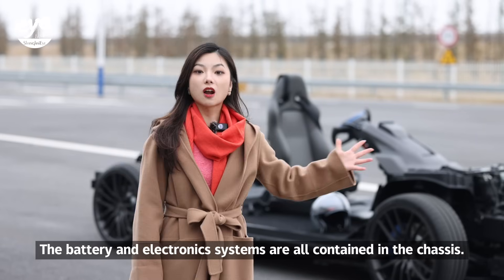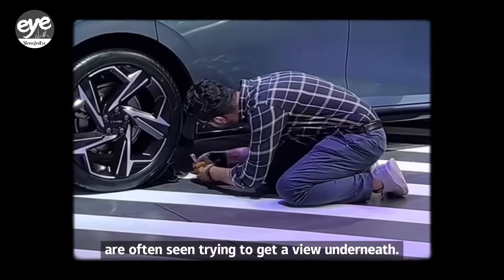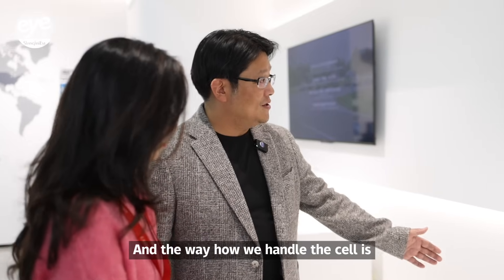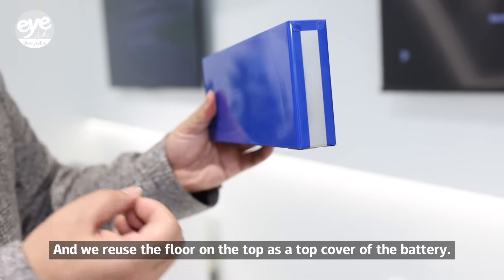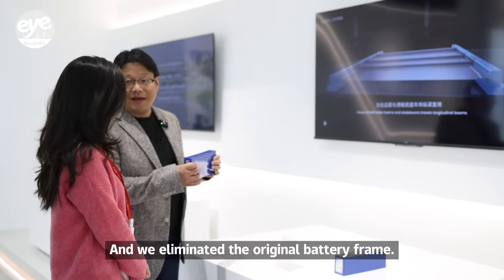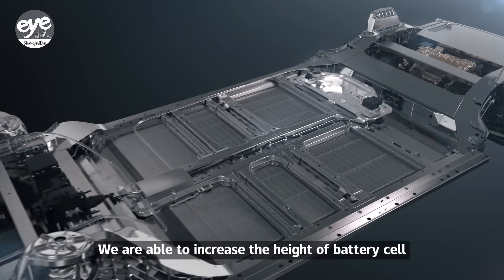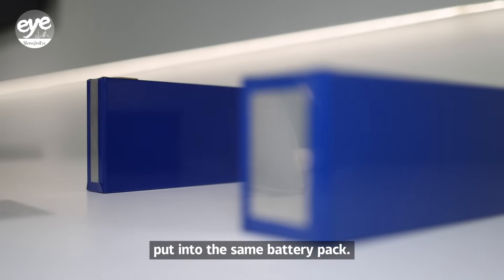The batteries and electronic systems are all contained in the chassis. No wonder visitors to China's auto shows are often seen trying to get a view underneath. The battery cell used is a prismatic cell, placed 180 degrees reversed, reusing the floor on top as the top cover of the battery — eliminating the original battery frame. The venting is on the bottom, making it safer, and we are able to increase the height of the battery cell by around 20 millimeters, getting more energy into the same battery pack.